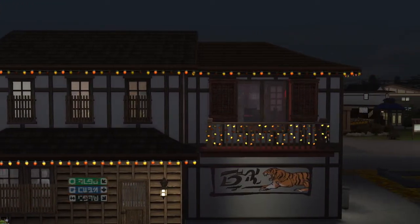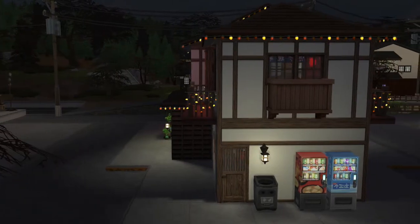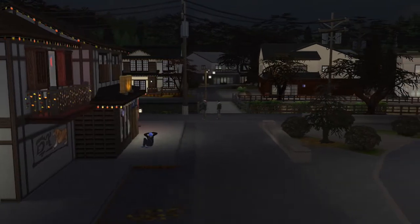I cannot believe I forgot this lot. I have been to every last one of them, from the parks to the onsen bath house, but this one I totally forgot about. It's actually really cute so I just want to do a quick video on it.